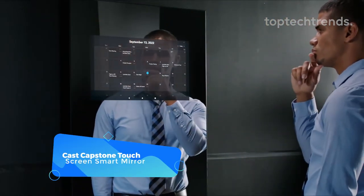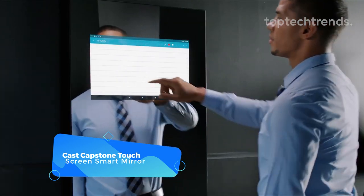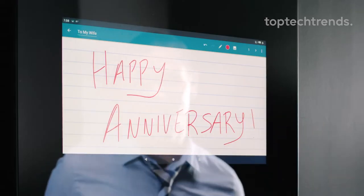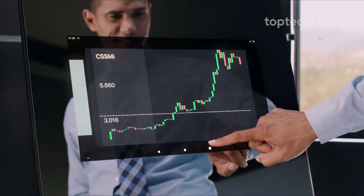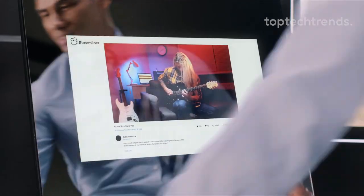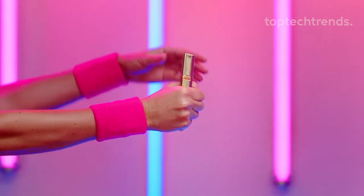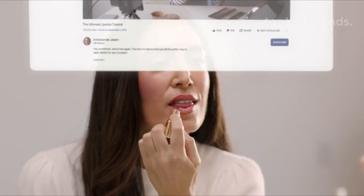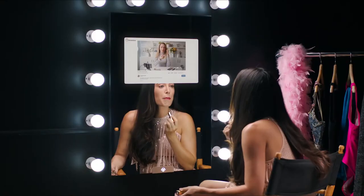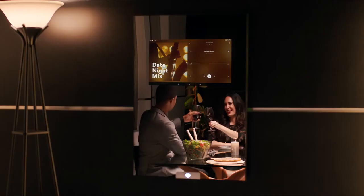Capstone Touchscreen Smart Mirror. Gone are the days when mirrors were just for reflection — smart mirrors can now do so much more, seamlessly integrating into your daily routine. Meet the ThinCast Smart Mirror, the ultimate accent accessory for your home. With its elegant design and stylish features, our smart mirrors blend seamlessly into any decor. From browsing the web to casting your smartphone, the ThinCast Smart Mirror offers endless possibilities. Transform your daily routine — your gateway to convenience and style. All links in the description.